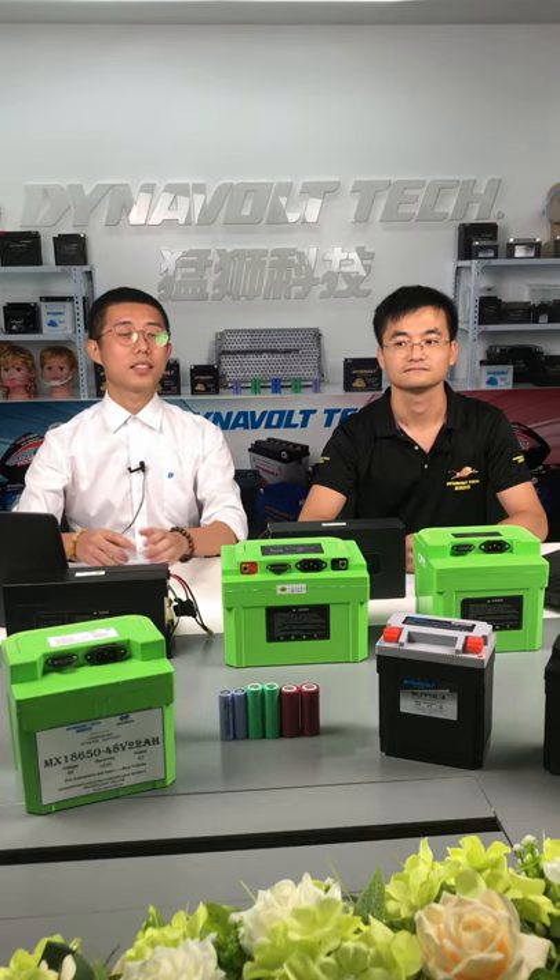Dear customers, good day. This is Larry from Dynamo. Today it is a great pleasure to invite our technical manufacturing centers. This is Clark from Dynamo.